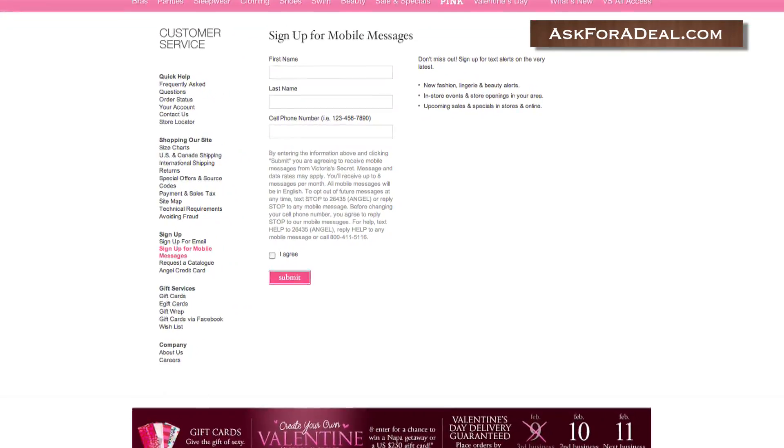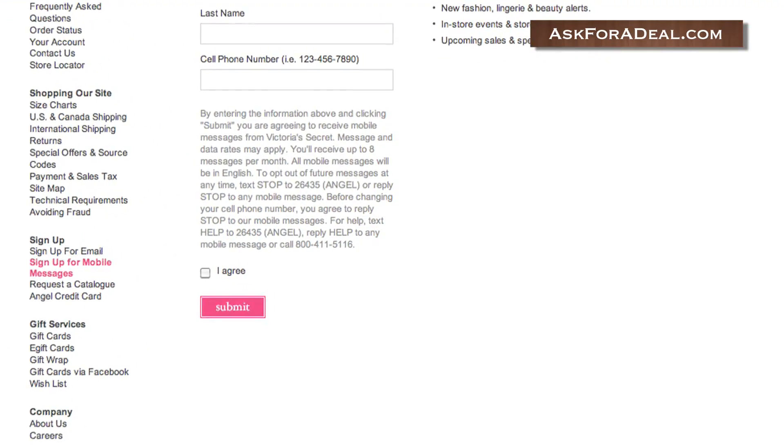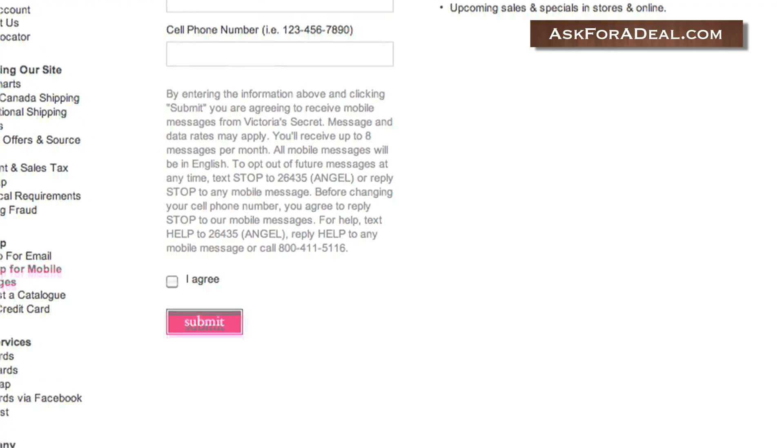Once you're on the page used to subscribe to the newsletter, simply click on the link marked 'Sign Up for Mobile Messages', located on the left-hand side of the page.